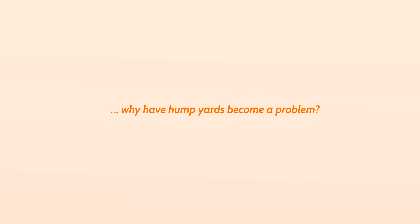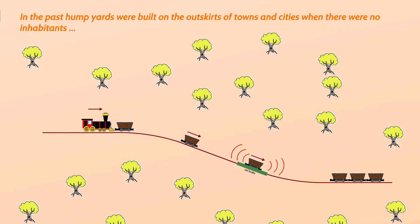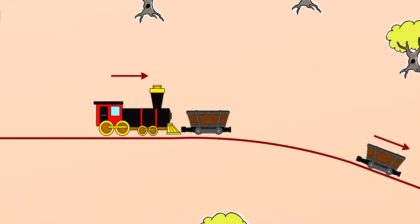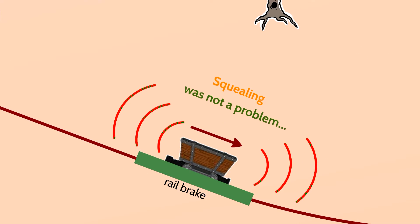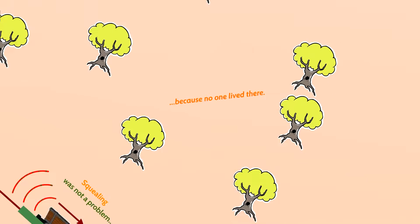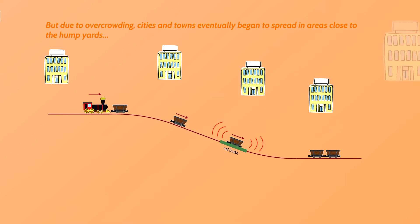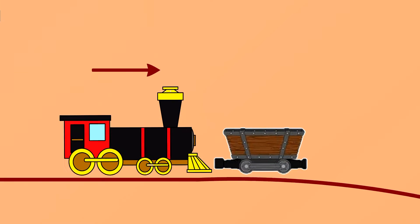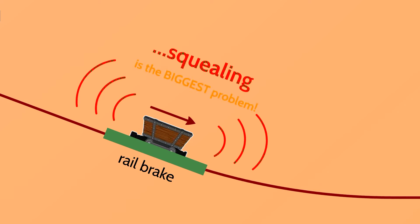And why have Hump yards become a problem? In the past, Hump yards were built on the outskirts of towns and cities when there were no inhabitants, and thus squealing was not a problem — because no one lived there. But due to overcrowding, cities and towns eventually began to spread into areas close to the Hump yards. And now suddenly, squealing is the biggest problem.